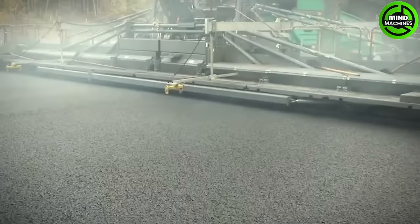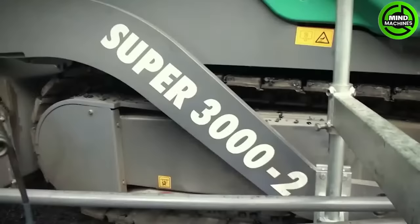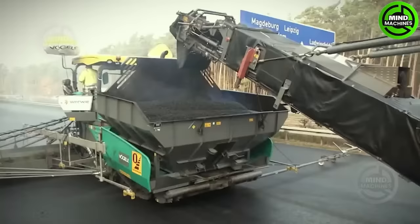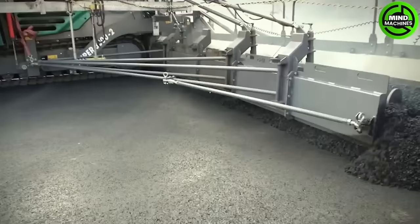It is designed for carrying out extensive road construction projects, reducing the working time. It functions by compacting and evenly distributing the material, completing the road in a single pass.